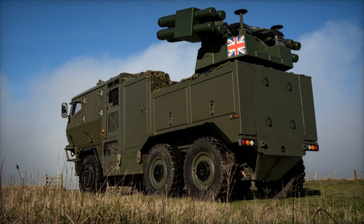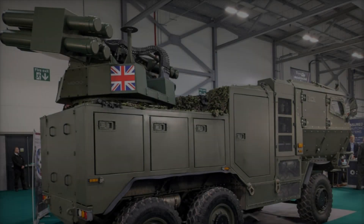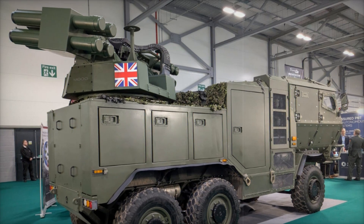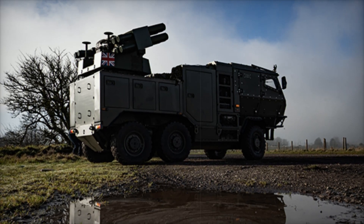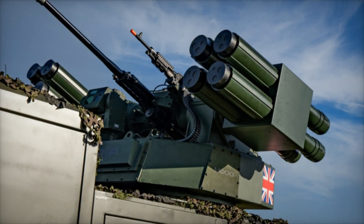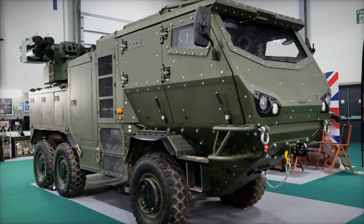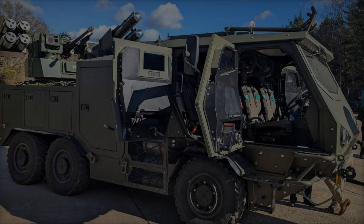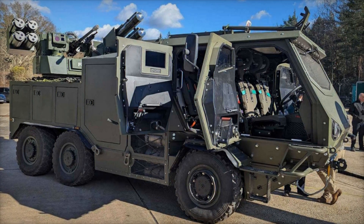The addition of a coaxial 7.62mm machine gun further enhances the vehicle's versatility, allowing for close-quarters defense and engagement of lightly armored ground targets. To maximize effectiveness, the air defense vehicle is outfitted with the Wescom MX GCSEO/IR independent stabilized sighting system, providing high-resolution electro-optical and infrared imaging for precise target tracking in both daytime and nighttime conditions. The system's independent stabilization ensures optimal accuracy even when the vehicle is in motion or on rough terrain, crucial for countering small low-flying drones that may evade conventional radar detection.